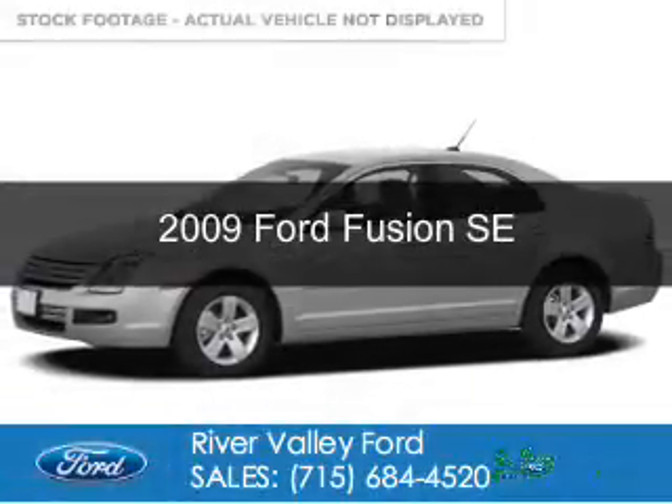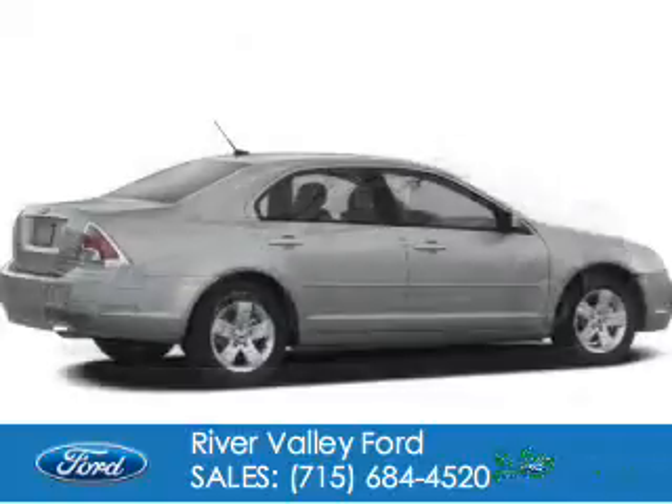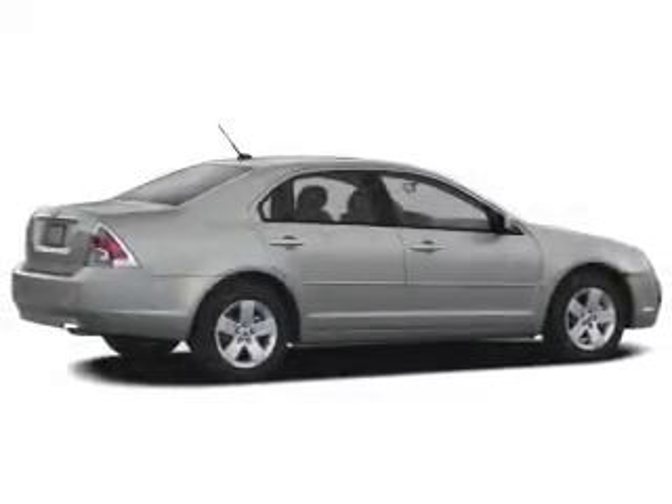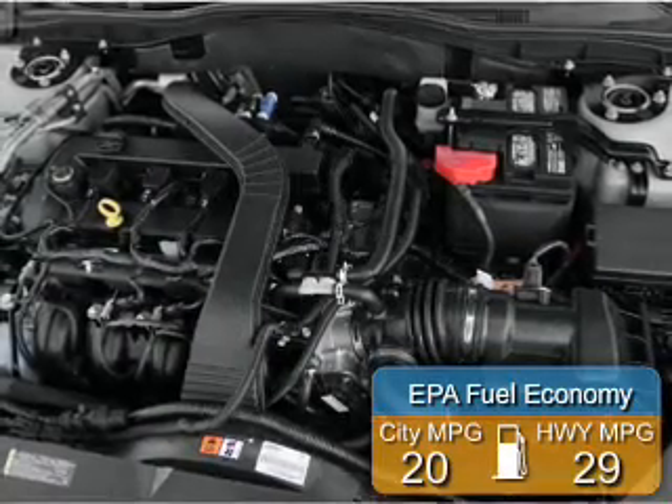This is a used 2009 Ford Fusion. It's powered by front-wheel drive, a 2.3-liter, four-cylinder engine. Great fuel efficiency saves you money by requiring fewer trips to the gas station.